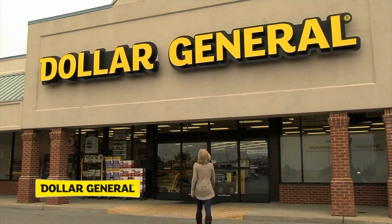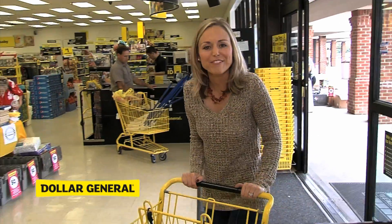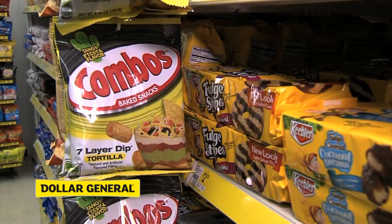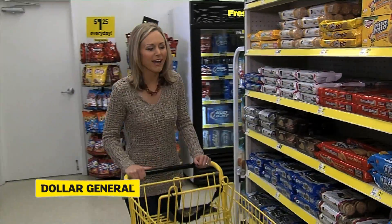Fall is finally here and I'm hosting a Halloween party to celebrate. Today I'm at my local Dollar General getting everything that I need. Let's go see what they've got. For my party I'm going to need everything from decorations to yummy snacks, and Dollar General has a great selection of both. I've got a lot of great ideas. Let's start with snacks.